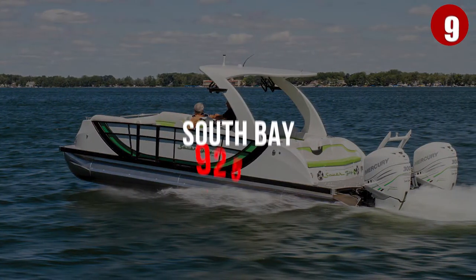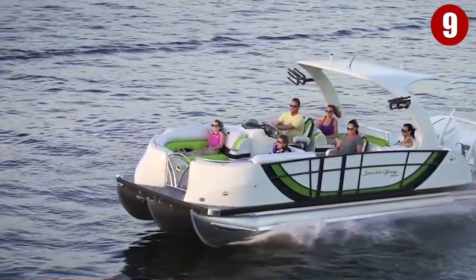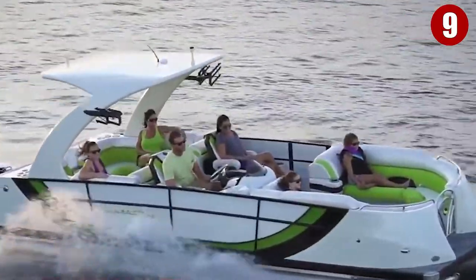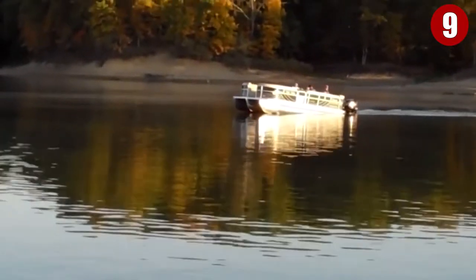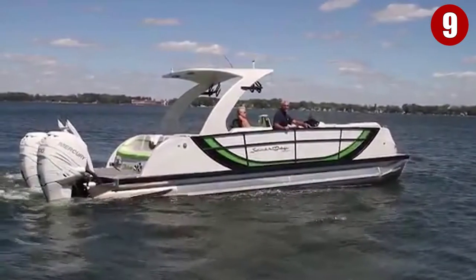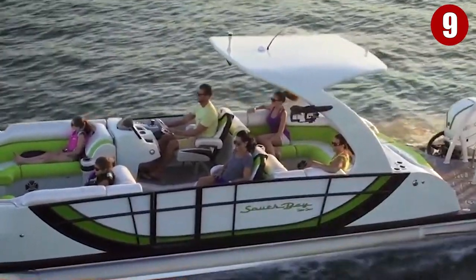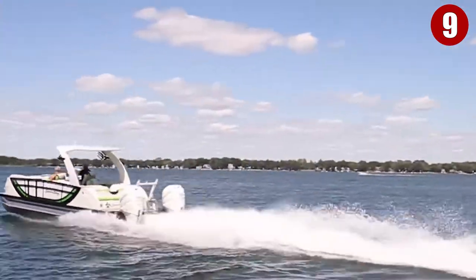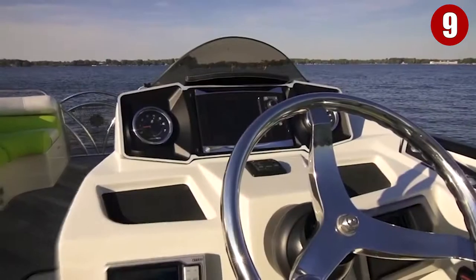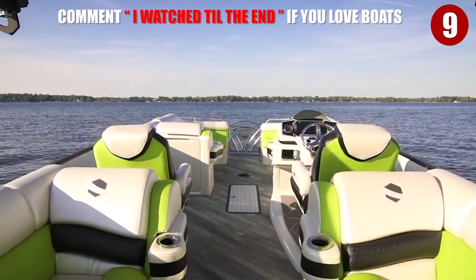Number 9: South Bay 925 CR. The South Bay 925 CR is unbelievably the world's fastest pontoon. If a pontoon can travel at speeds of more than 110 miles per hour, it is the South Bay 925 CR. When Brad Roland's South Bay 925 CR recorded a speed of 114 miles per hour, it was a new world record.